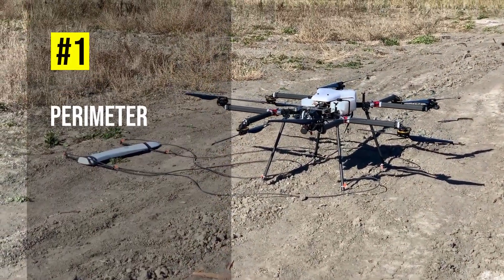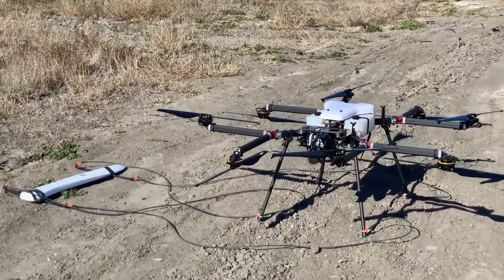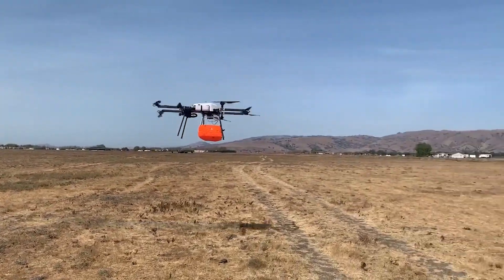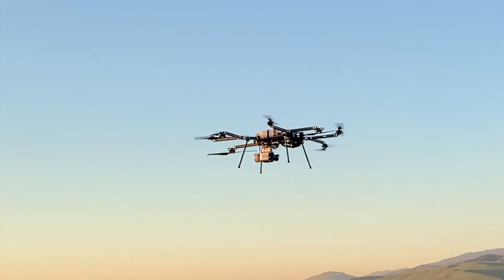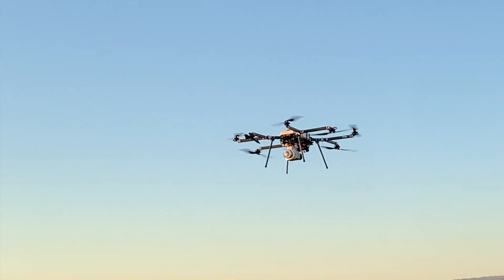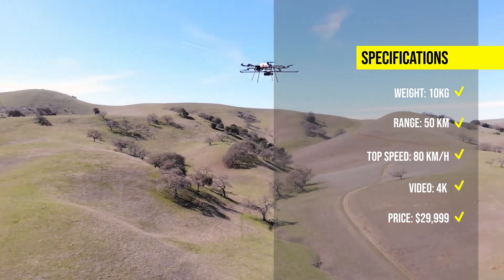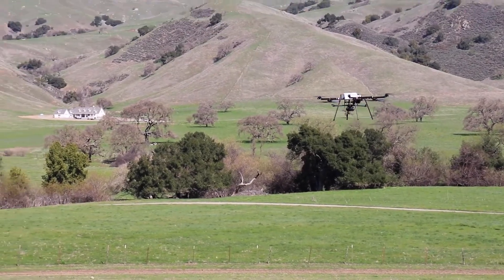And finally, at number 1, we have the Perimeter 8, the world's first hydrogen-powered drone. The Perimeter 8 features a 4K 30x optical zoom camera and a thermal camera, both mounted on a 3-axis stabilized gimbal system. The Perimeter 8 has a flight time of up to 240 minutes, a top speed of 80 km per hour, and a max transmission range of 50 km. This drone is available for $29,999.